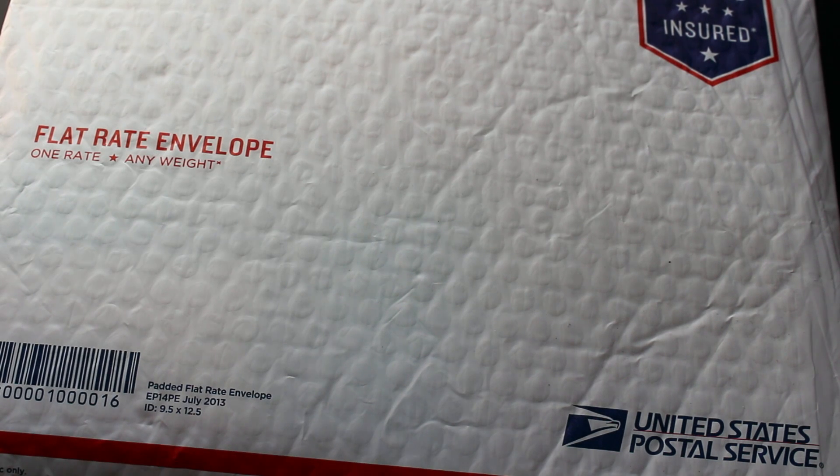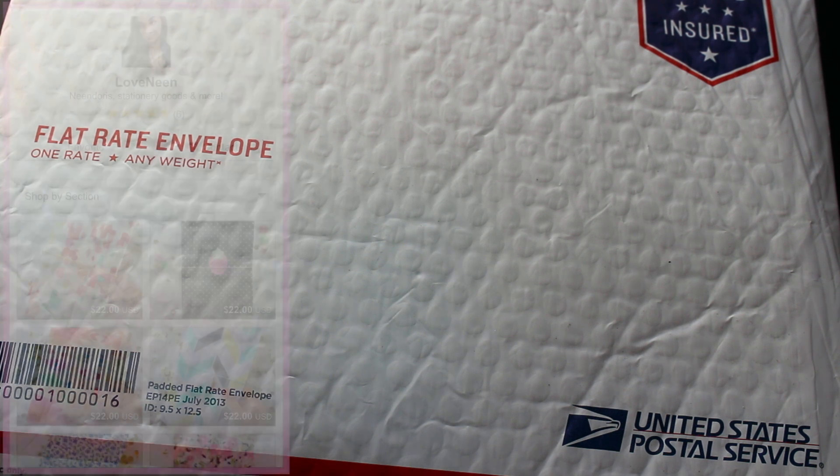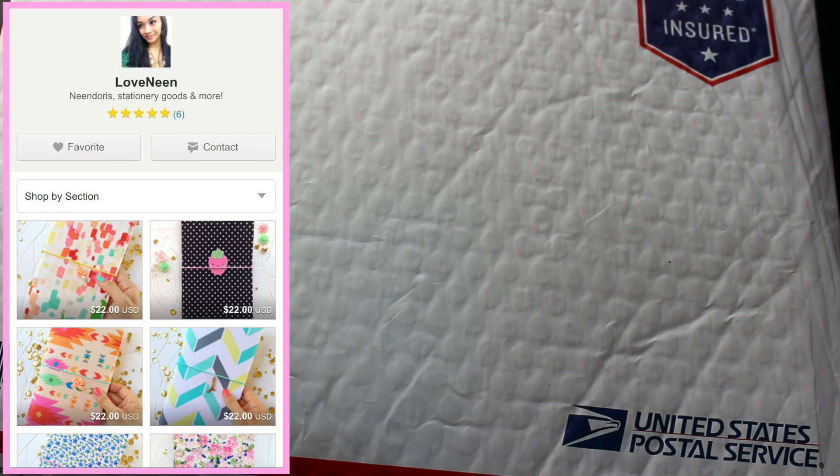Hey everyone, I just got back from my P.O. Box not too long ago and I picked up this Happy Meal package and it is from an order off of Etsy.com. I know that's been like my new favorite place to shop, but I can't help it. It is from a store called Love Neen, which I will post in the box below so you can check out her little shop.